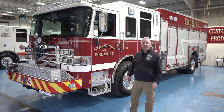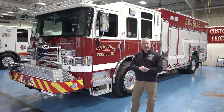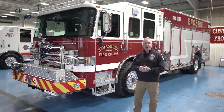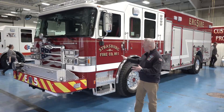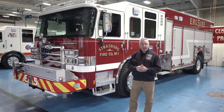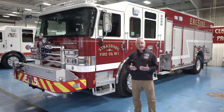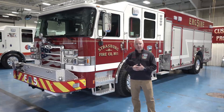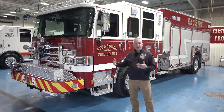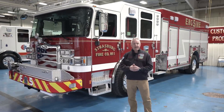Strasburg Fire Company selected Pierce. We have a Pierce ladder truck in our station currently — it's a 2008 Pierce Puck Quint, and it was the first ladder puck built by Pierce, so we're very proud to have number one. That piece has served us very well over the years. One of the reasons we chose the Puck was the available compartment space it gives you over a traditional pumper. This piece will be a rescue pumper, so we'll have fire suppression as well as vehicle rescue capabilities, and we needed the extra compartment space to hold the various tools and equipment needed to accomplish our goals.